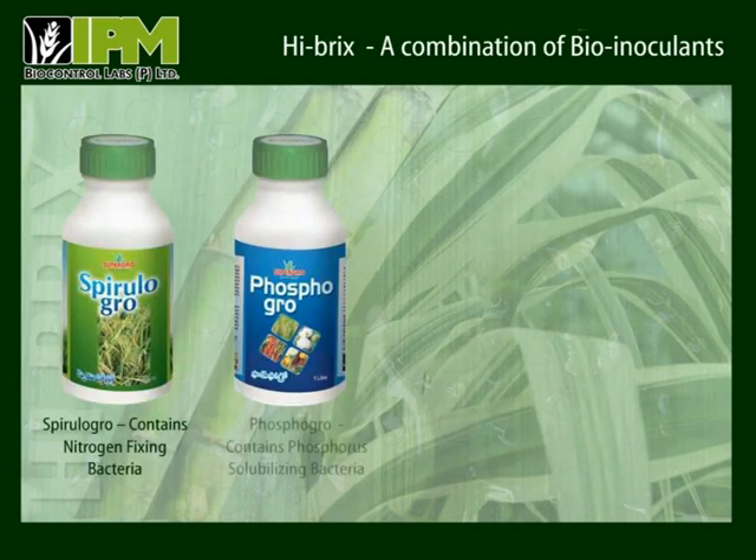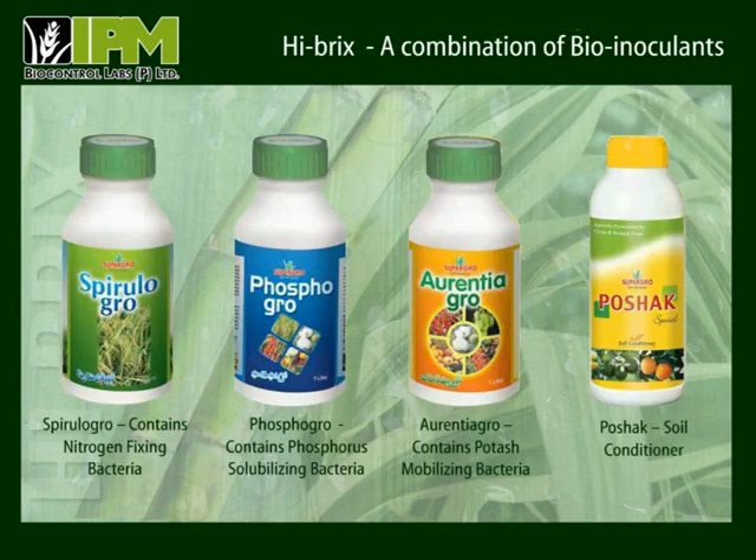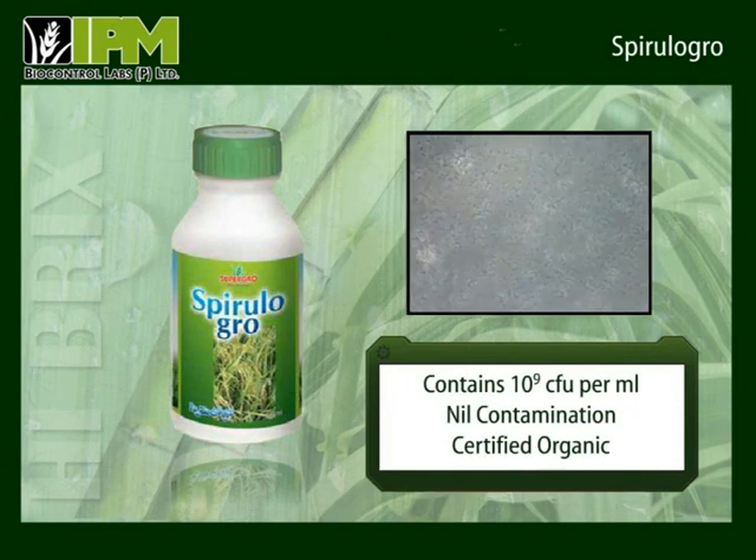Nitrogen-fixing bacteria, phosphorus-solubilizing bacteria and potash-mobilizing bacteria used along with a soil conditioner can do miracles to crops. Spirulogro is a nitrogen-fixing bacteria that is highly specific to the sugarcane crop. It has a spore count of more than 100 crores live bacteria per milliliter and has zero contamination.